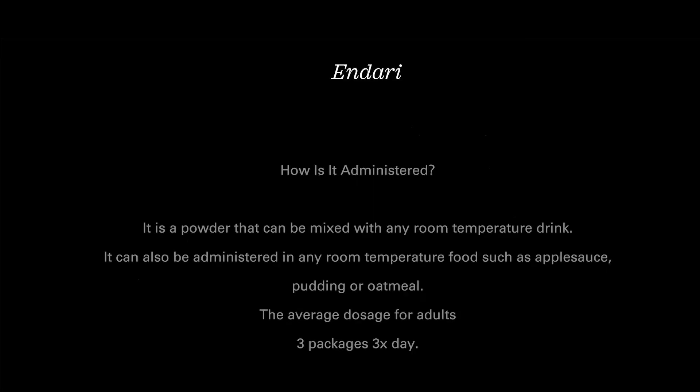Because Endari is administered as a powder, I'm on three packages of it twice a day — that's twice a day, not three times. You put it in something that is room temperature. There are basically two ways: either people drink it or they eat it. I cannot stand what it does to the texture of the liquid, so I put it in applesauce, pudding, or oatmeal. Apparently you're either a drinker of it or an eater of it — I choose to eat it.